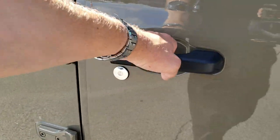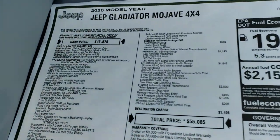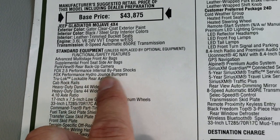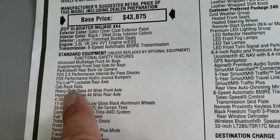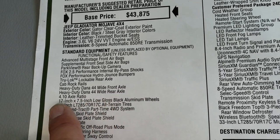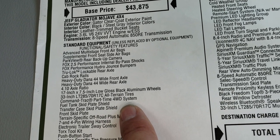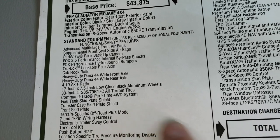We're going to take a look at the original window sticker here — feel free to pause this. I'm going to touch on some of the key points, which include those Fox 2.5 Performance internal bypass shocks, the Performance Hydro Jounce bumpers, TrueLock lockable rear axle, the rock rails, front and rear heavy-duty Dana 44 axles, 4.10 axle ratio, and then the fuel tank skid plate, the transfer skid plate, the front skid plate, and terrain-specific off-road plus mode.